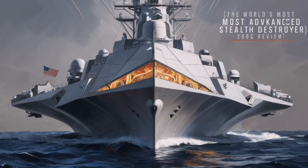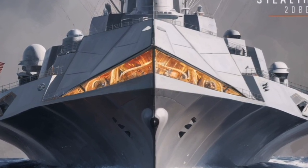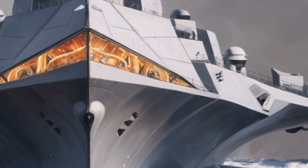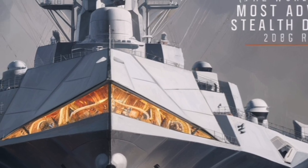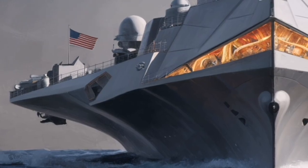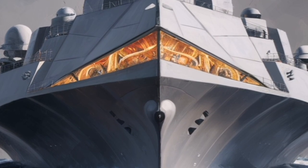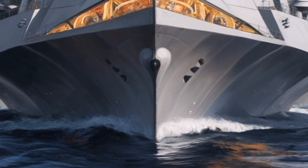The ship's sensor and combat management systems are equally advanced. The Zumwalt uses sophisticated radar and sensor arrays capable of tracking multiple threats simultaneously across air, surface, and potentially subsurface domains. All this data is processed through advanced computing systems that provide a clear, real-time picture of the battlefield. Automation plays a central role here, reducing the workload on sailors and improving reaction times during high-pressure situations.